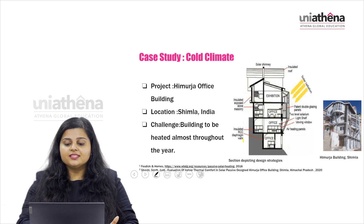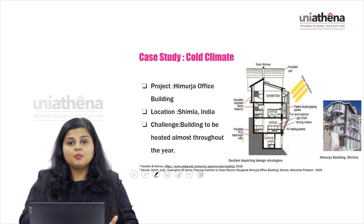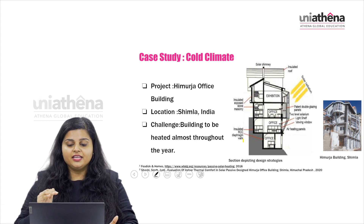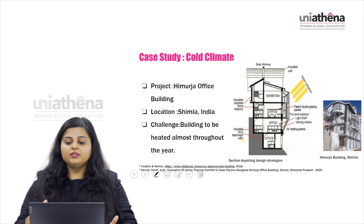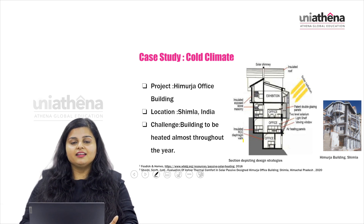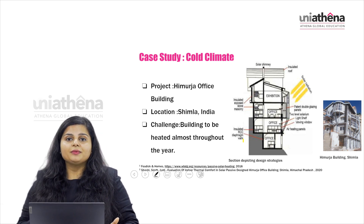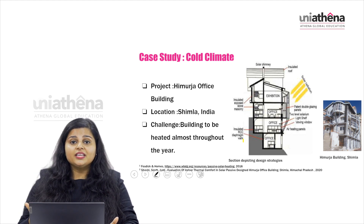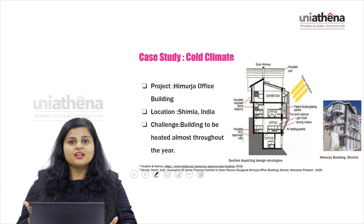The features of this building include a south-facing solarium, and the building is built in a 3D directional way to capture sunlight from every available direction. There are also light shelves, viewing windows, and air heating panels at different parts of the building, a working solar chimney on top, and an insulated roof to minimize heat loss. Even though it integrates solar energy into the building design, the main challenge is that it requires heating throughout the year. It is a really good example of a cold climate building where climate responsive design is applied.